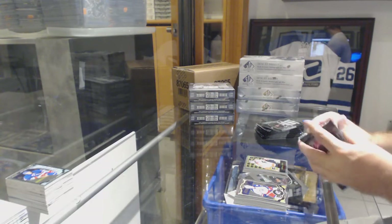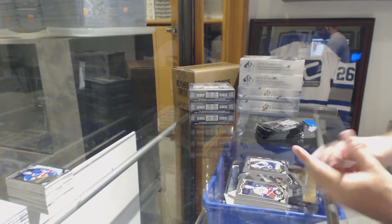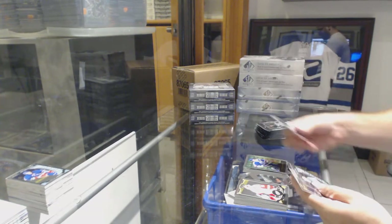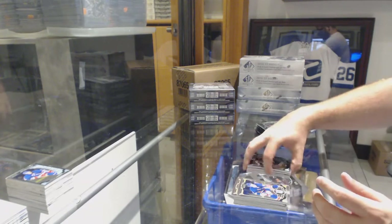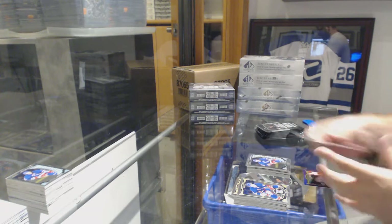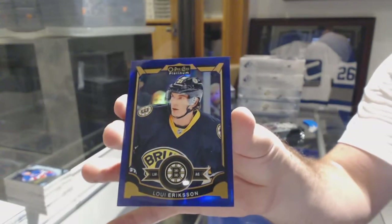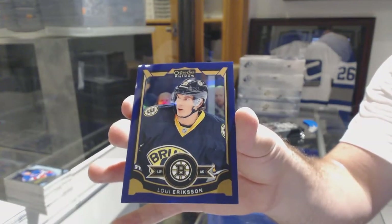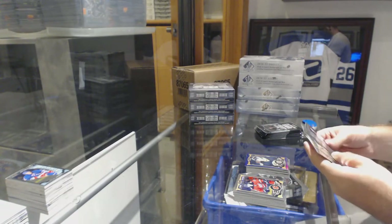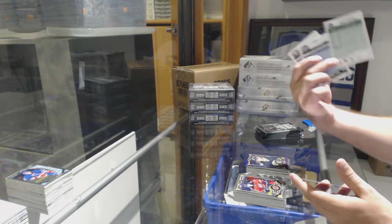They give away quite a bit, to be honest — they're pretty good. Team Logos of Pavelski for the Sharks, Nick Petan for the Winnipeg Jets marquee rookie. Wayne Gretzky retro for the Oilers, auto of Getzlaf numbered to 149 for the Ducks.